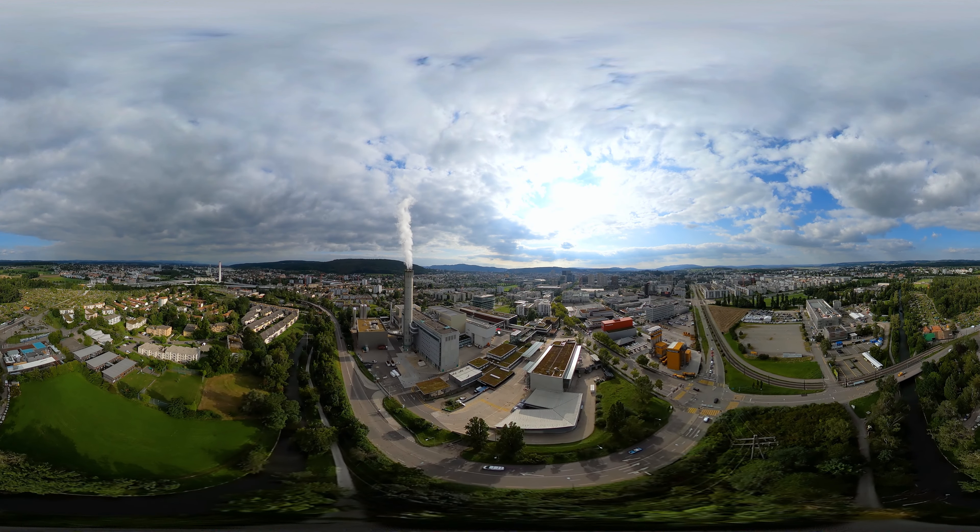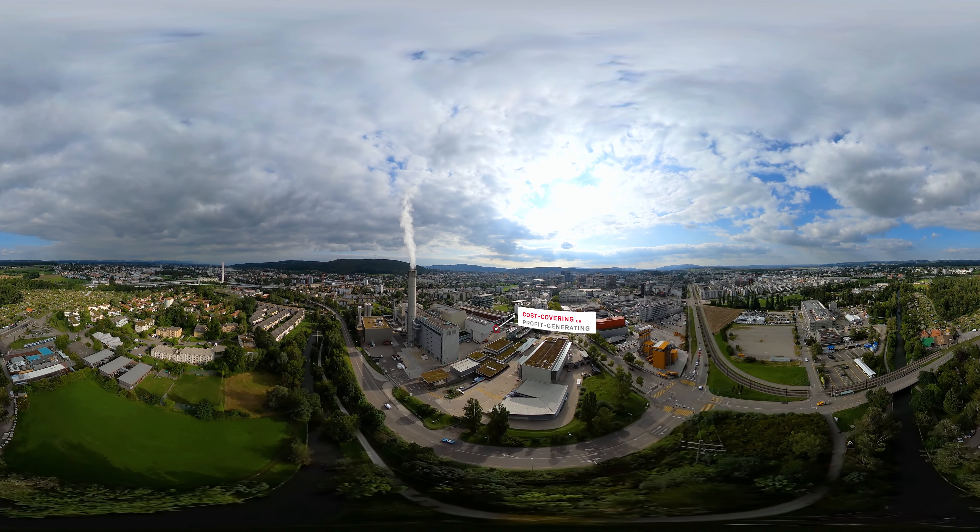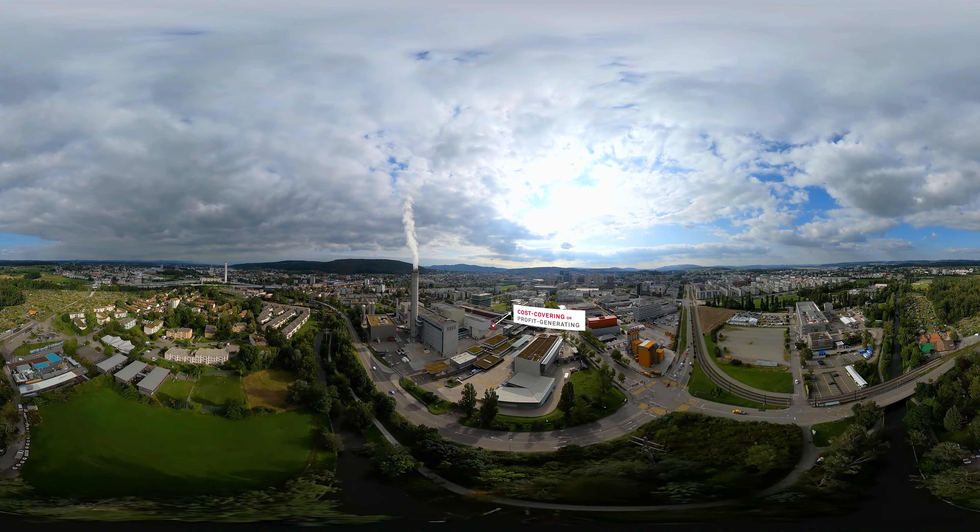The plant operates economically thanks to revenues from district heating, electricity, recovery, and public waste disposal services.